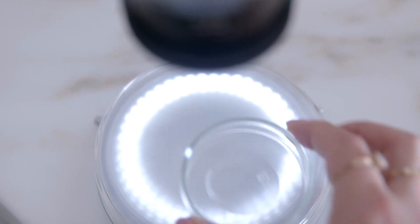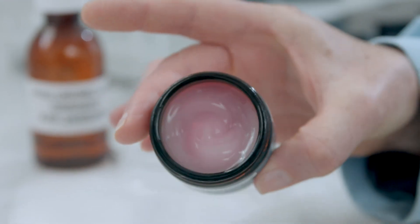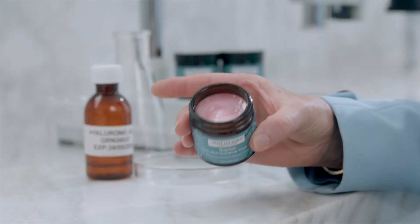We've done something unique in that we've sourced a plant-based version of hyaluronic acid that mimics the hyaluronic acid your body produces. And we use it at an active level in our product, so it instantly hydrates and plumps your skin.